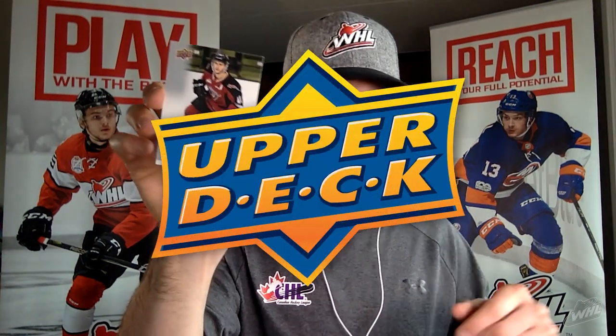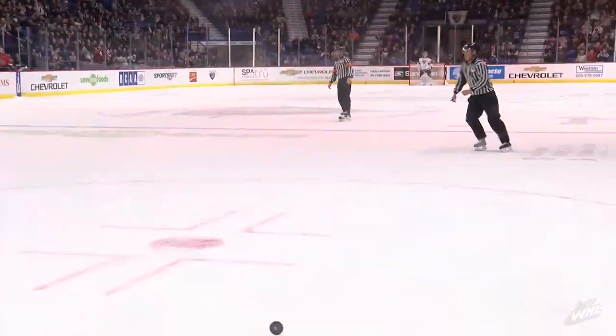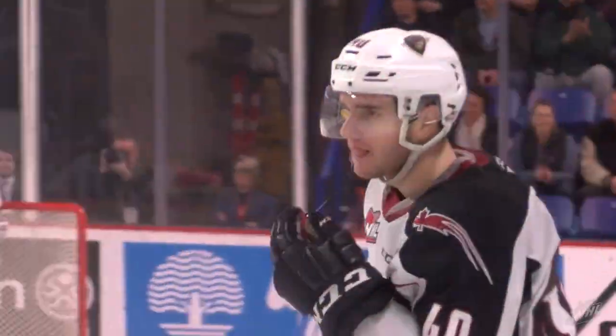Import forward, prospect of the Calgary Flames — Milos Roman. This guy knows how to score goals, he's got a great release. Calgary Flames fans can hopefully look forward to seeing him one day. He was a big part of the Giants team that went to Game 7 of the WHL Championship in 2019.